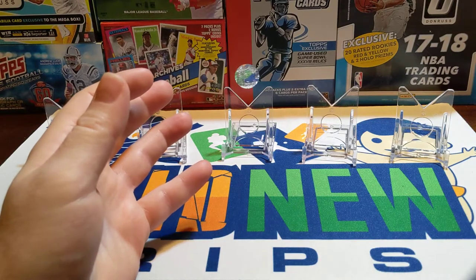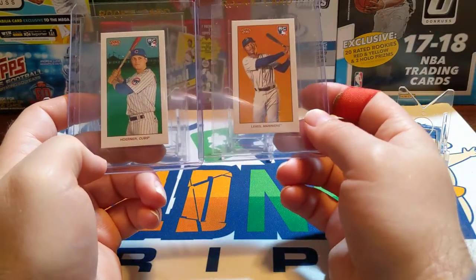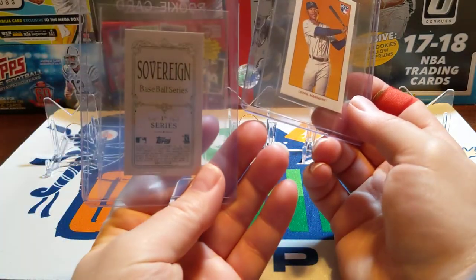Tuesday's pack was pretty good — just one pack of T206 and I pulled both the Nico Horner and the Kyle Lewis rookie. The Nico Horner's got the sovereign back, so that was pretty good.